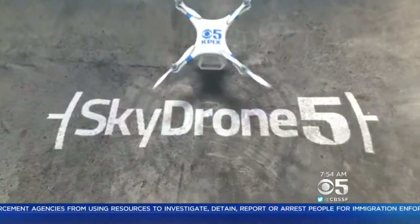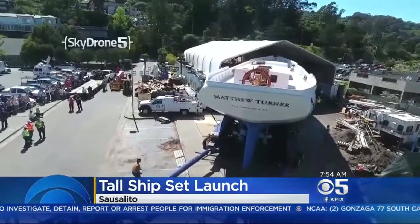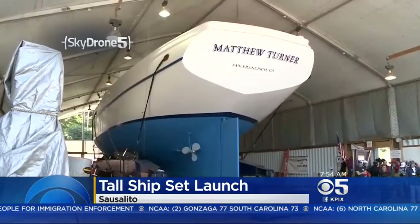Sky Drone 5 got a unique view of the first wooden tall ship built in the Bay Area in almost 100 years. Technicians kept a close eye on the Matthew Turner as it was inched towards the bay.